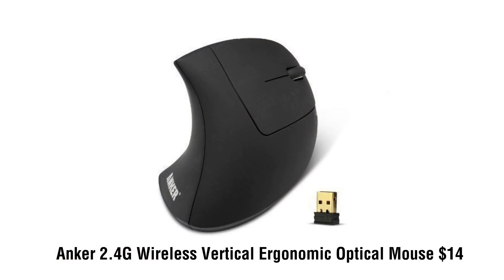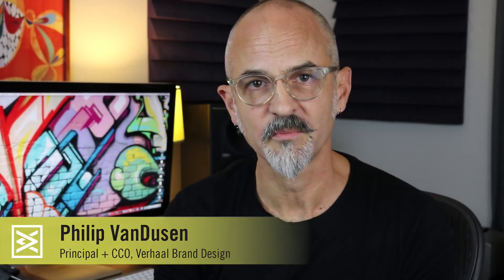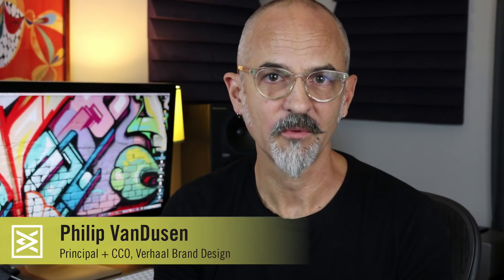Another thing I've just bought recently is an Anker vertical mouse. This is a lot less expensive than a Wacom tablet — it only costs $14, got it on Amazon. Instead of having your hand flat with your wrist slightly bent up, with a vertical mouse you hold it sideways so your hand is in a much more natural position. It's super cheap and I've found it takes a lot of stress off my hand on heavy designing days.